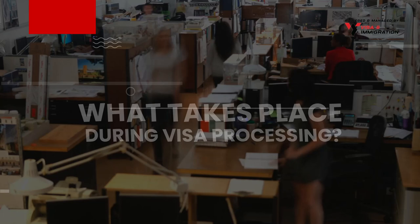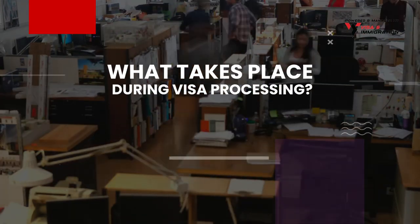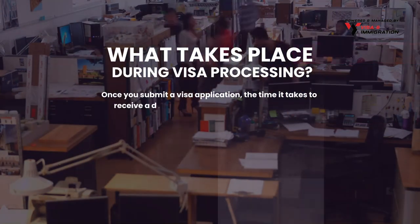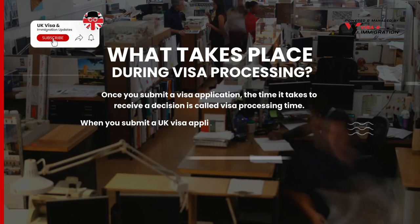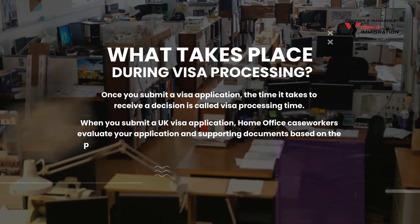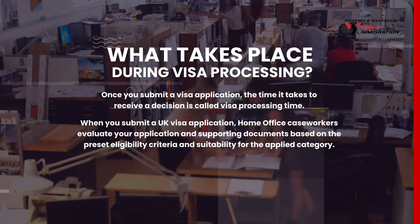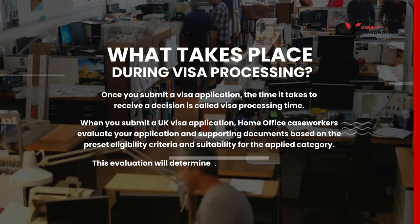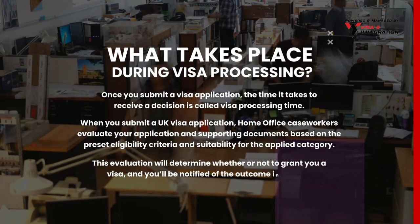First, let's take a quick look at what takes place during visa processing. Once you submit a visa application, the time it takes to receive a decision is called visa processing time. When you submit a UK visa application, Home Office caseworkers evaluate your application and supporting documents based on the preset eligibility criteria and suitability for the applied category. This evaluation will determine whether or not to grant you a visa, and you'll be notified of the outcome in writing.